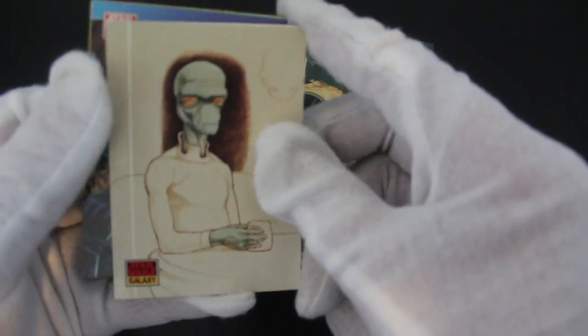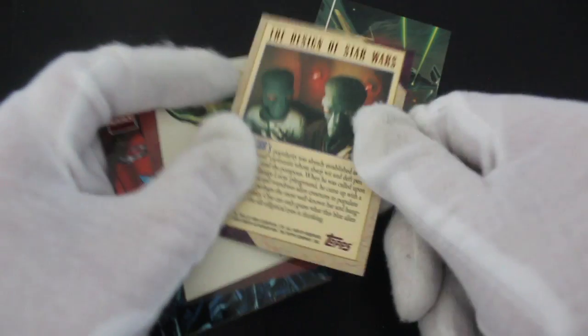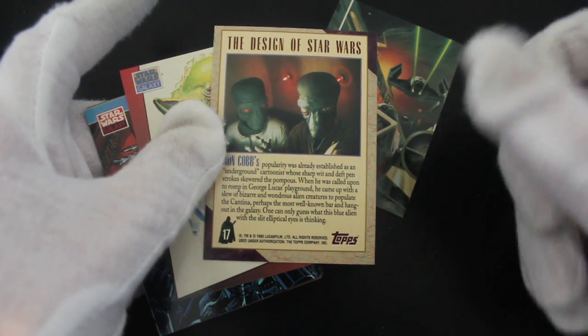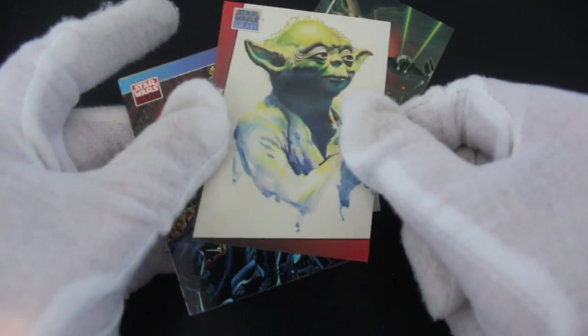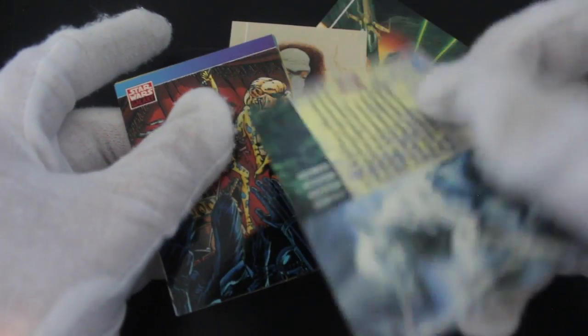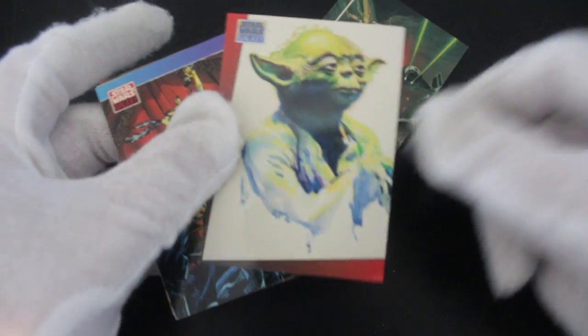Next up there's a Cantina alien — don't know his name. Let us know in the comments if you know his name! And then there's a different alien, and oh — there he is, Yoda the Jedi Master. Nice picture, nice image.